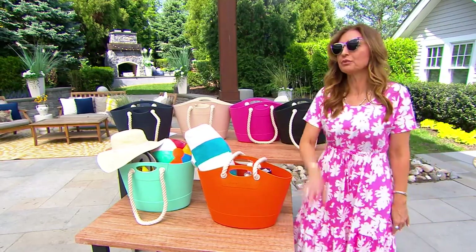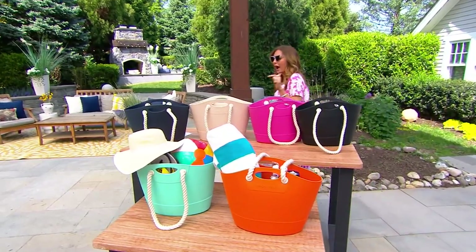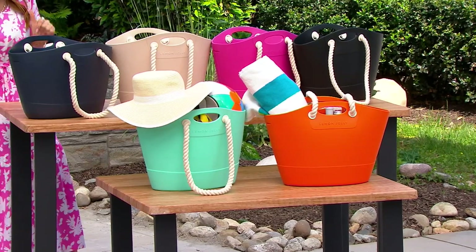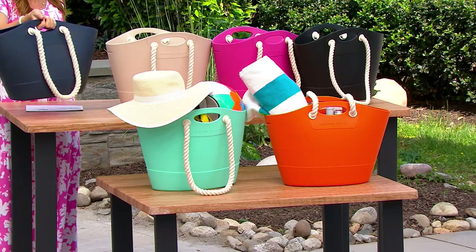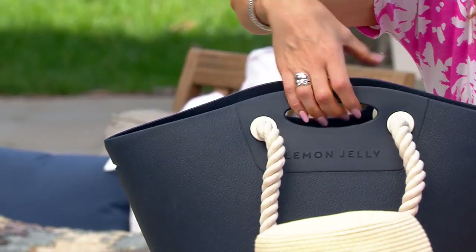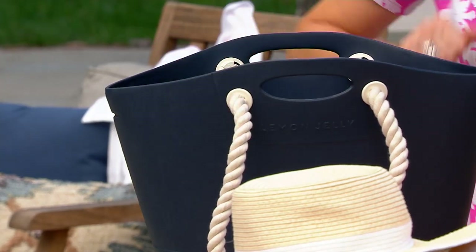This is a vegan tote, but do not read vegan as 'oh, it's going to fall apart.' There are women who actually fill these bags up with ice and beverages and use them as portable coolers. Basically, they're 100% EVA — the same material you see in athletic footwear that's meant to last forever — in an oversized tote with nautical-grade rope handles for an easy pay of $19.60.